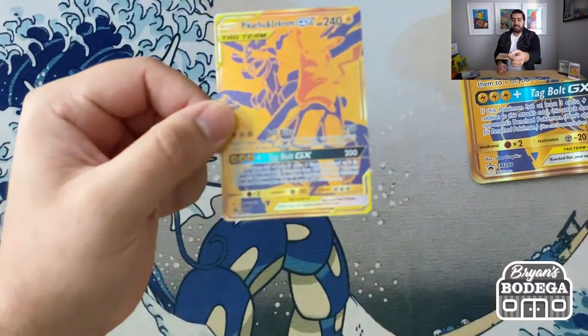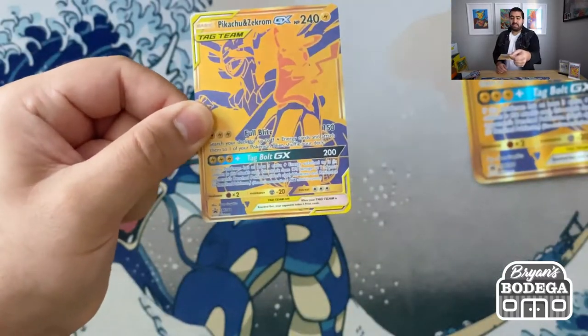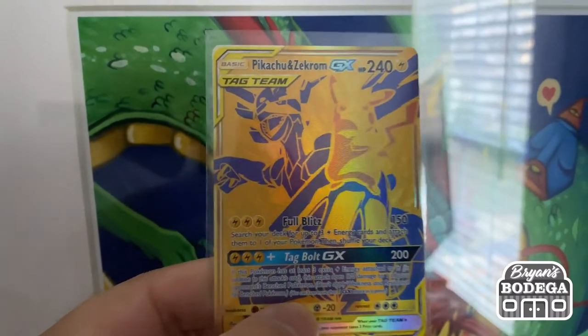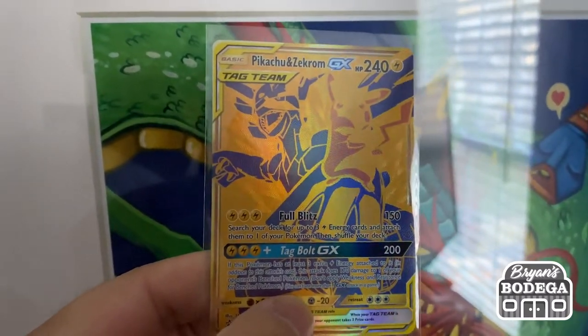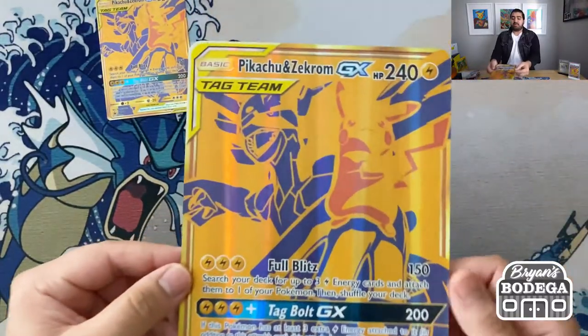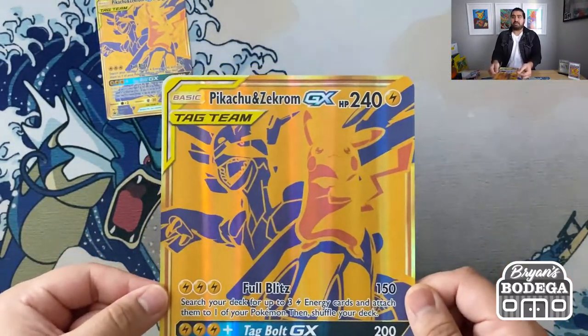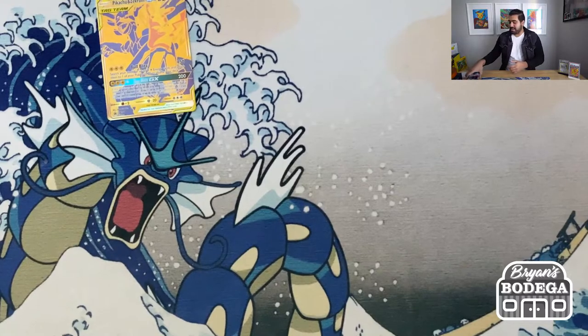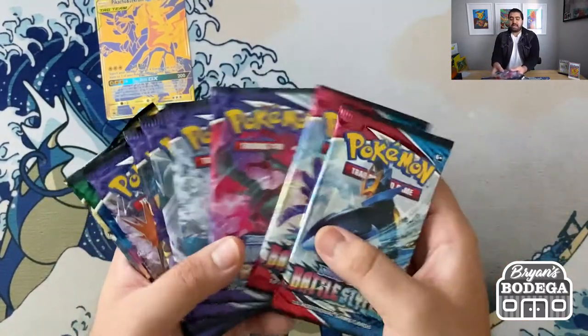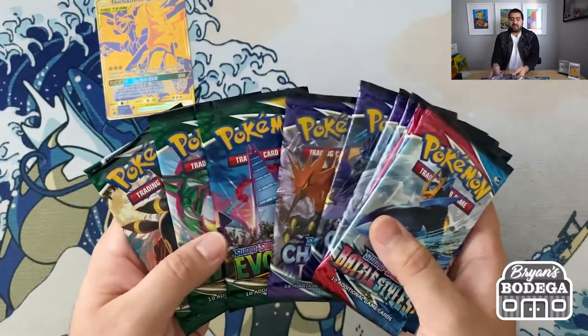We just pulled everything out of the Pikachu collection boxes and we are going to take a closer look at what you can expect to find in this product. So right out of the gates, this amazing Pikachu and Zekrom full art gold card — such a spectacular sight to see. Both Pokemon are spectacular. And then you also get this jumbo Pikachu and Zekrom card. The main event out of these boxes: you get 10 booster packs — Battle Styles, Chilling Reign, and Evolving Skies.